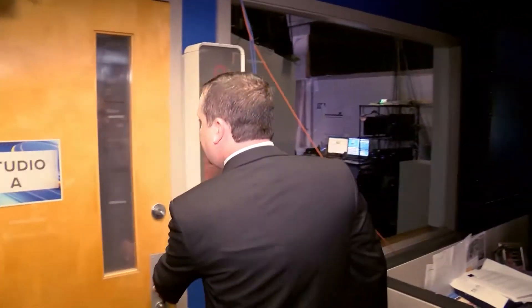This is the 12 News Newsroom. This is where our reporters, producers, and editors work. Basically, if it's not weather, this is where it happens. But the Storm Team 12 meteorologists — we work at the weather desk over here in Studio A.